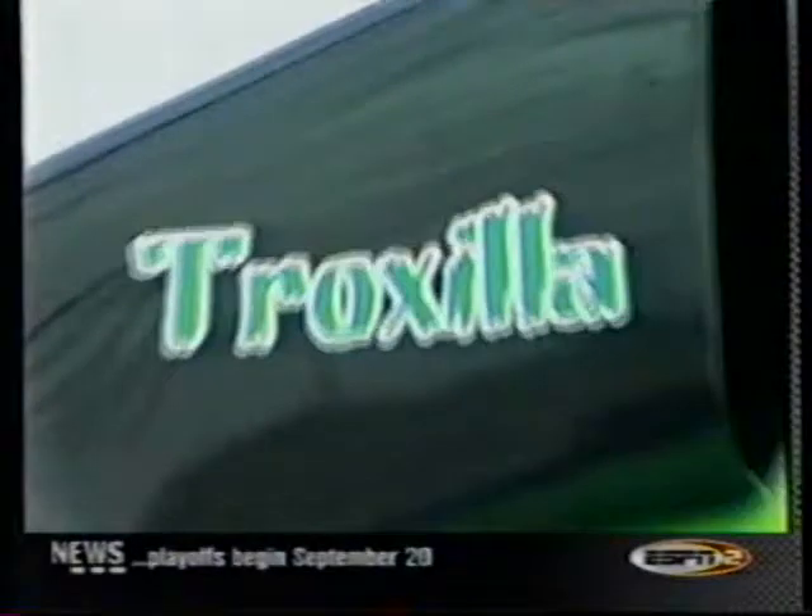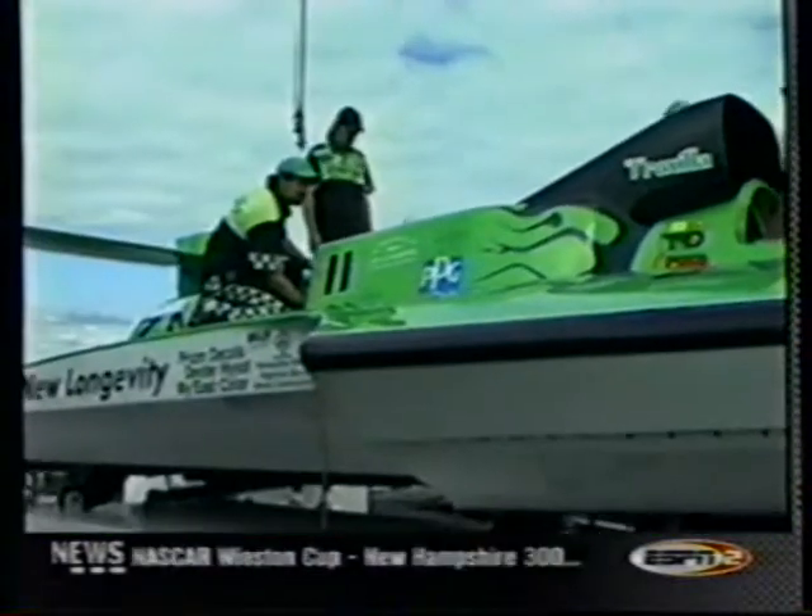As the boats took to the water for the running of Heat 2B, the two Xenetics boats were out there together — Xenetics 1 and 2. As they came down to the start, Mitch Evans had Vacationville.com, the piston boat, over in lane 1. That's Terry Troxell coming by — 'Troxilla' it says on the black part of the green boat's cowling.